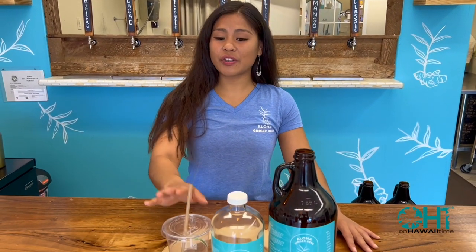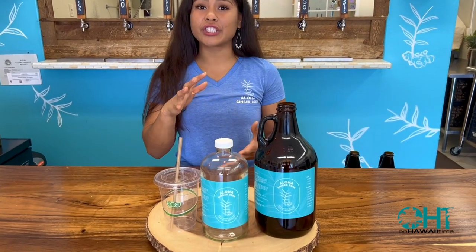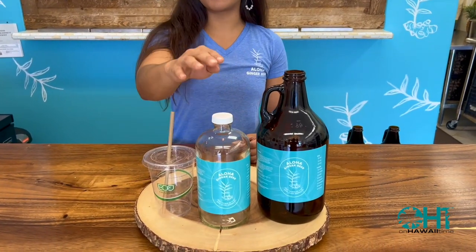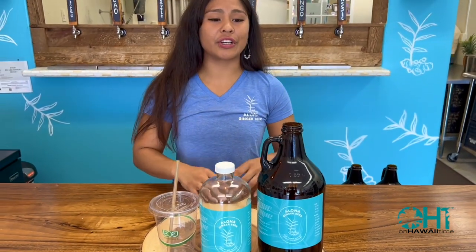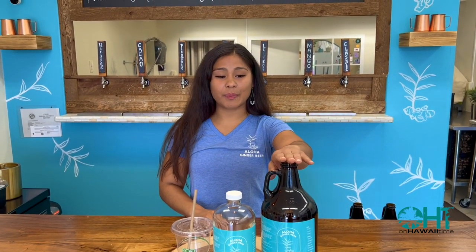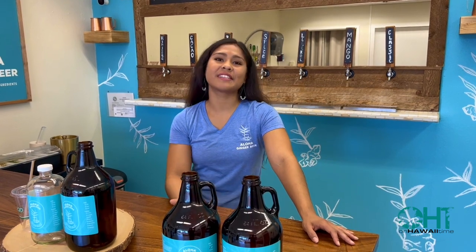We carry three different sizes here at our shop. We have our personal cup to walk around and enjoy now. Then we also have a liter bottle — perfect if you have a smaller fridge in your hotel room. And then we have the big boy, in case you're staying at a bigger condo or plan on making Moscow mules. These are the three sizes we offer. If you get one of our bigger growlers, we recommend you bring them back so we can recycle and reuse.